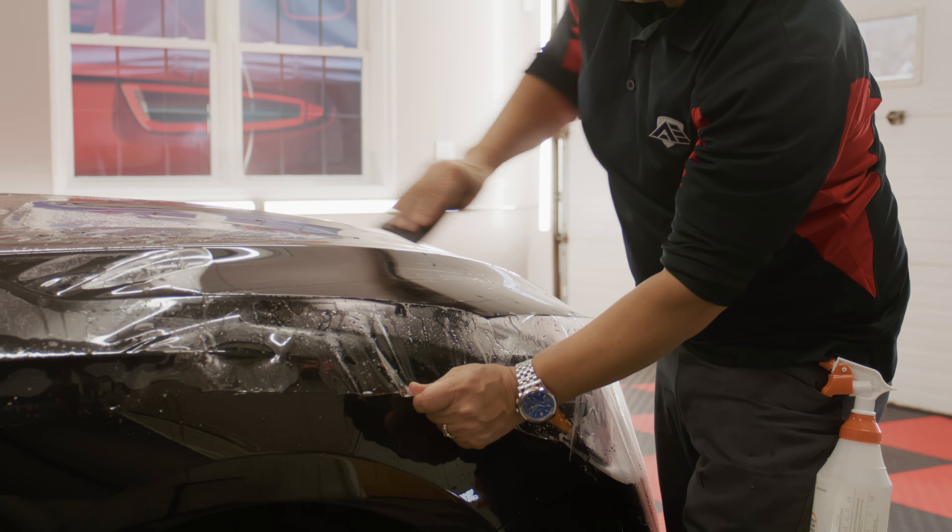At Automotive Elegance we specialize in paint protection film and ceramic coatings. Paint protection film in the simplest form is a clear plastic that's applied to body panels at your discretion, so we can wrap anything from just headlights and front bumpers to your entire vehicle. This is going to stop your vehicle's paint from seeing rock chips, nicks, and scratches, whereas ceramic coating is like a long-lasting wax.